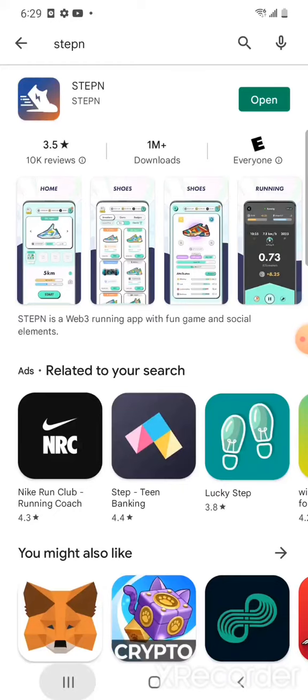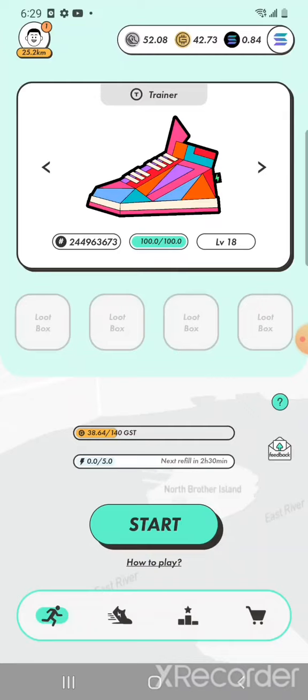Once you have the activation code, you're in. Your app will look something like this, but without a shoe or stats yet. Now the other thing you want to do is set up your wallet. The app runs on two different chains — Solana or BSC (Binance Smart Chain). We're going to talk about Solana. You can set up both wallets. In order to get started, you will need some Solana to buy your sneaker. Solana is available on all major exchanges, though transfers from Binance can sometimes be delayed due to network congestion.